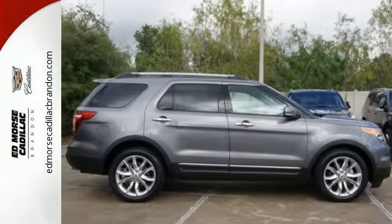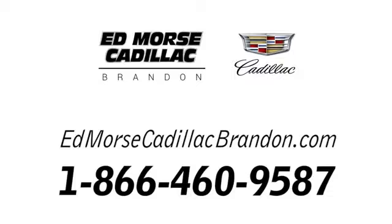Come check it out today. Call us today at 1-866-460-9587.